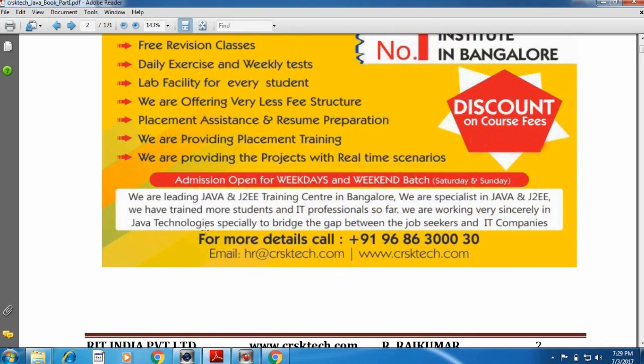We are the leading Java and JTW training center in Bangalore, providing the best syllabus and material in India. We are specialists in Java and JTW training and have trained many students and IT professionals. We are working to bridge the gap between job seekers and IT companies, and have placed many candidates in various IT companies.